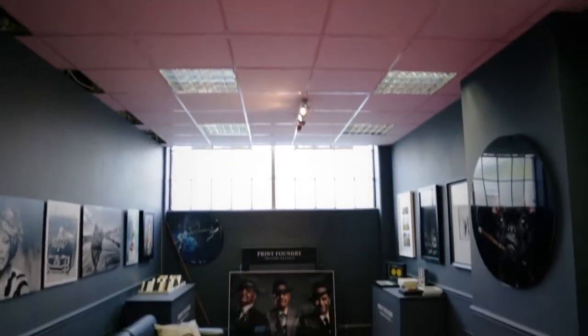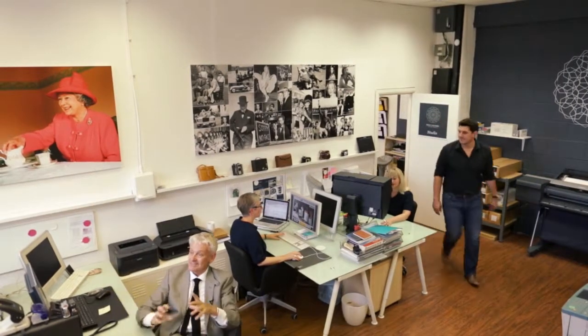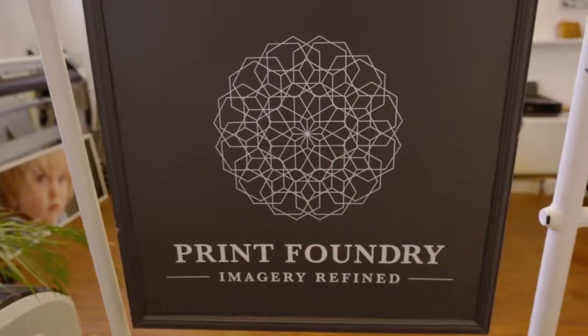I'm Renato, I'm the founder of The Print Foundry, a fine art printing, framing and mounting service. The company was initially established in 2008, that's where it started off trying to be a consumer-led business. We rebranded as The Print Foundry in 2012 and launched it at Focus, and that's where we were introduced to Canon.